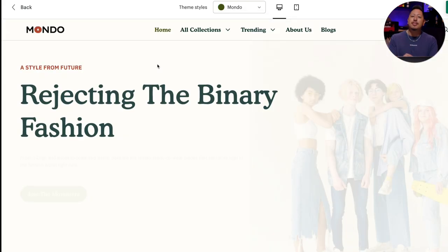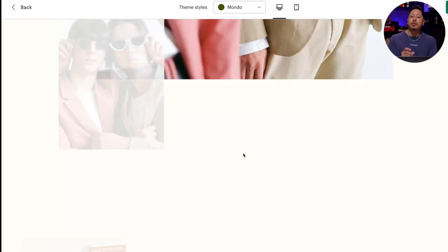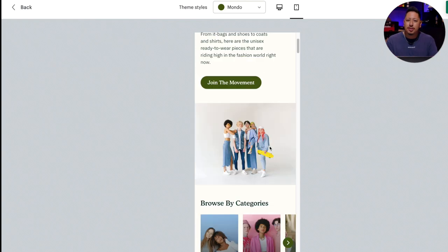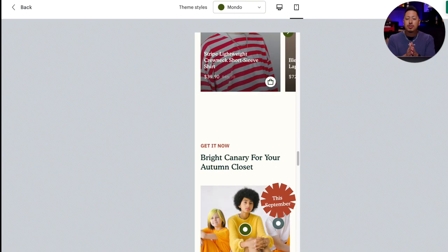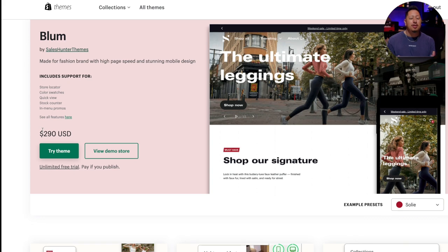The storefront is what the customer experiences and this is by far the most important part of any e-commerce store. It's what the customer actually sees and is able to interact with — you can chat with them, have them join your newsletter, and even follow you on social media. Shopify gives you themes, which are essentially website templates. Some are free, which is great if you're just getting started and testing things out. But if you're going to take this e-commerce thing seriously, the paid themes will give you the best return on your investment.